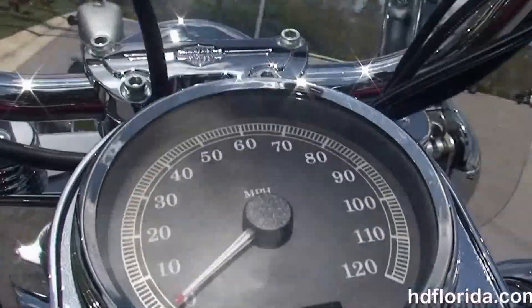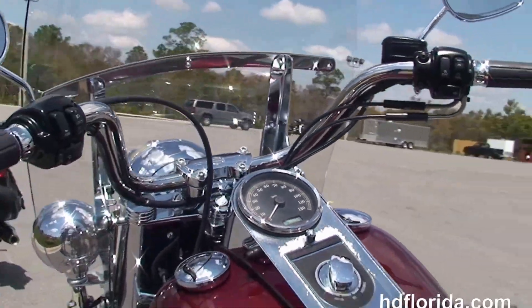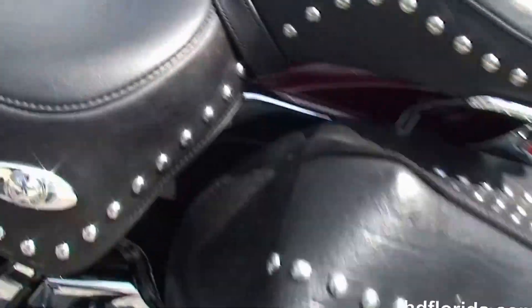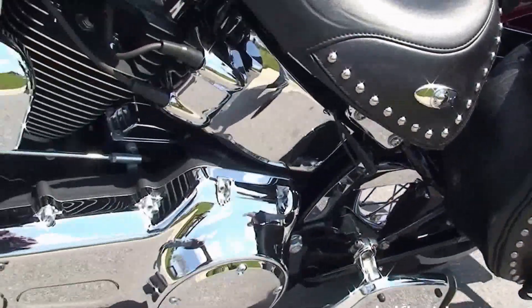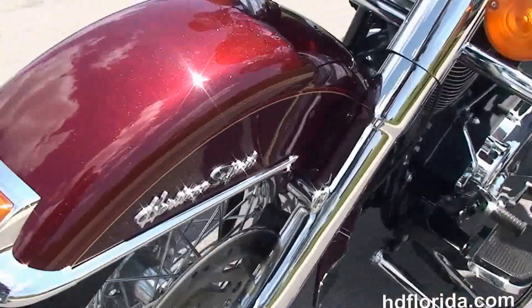We've got the chrome and leather tank trim, pull-back bars with upgraded grips. The bike is in Red Hot Sunglow. Out front we've got the full-size detachable windshield, classic chrome ball headlamp, and chrome visors.